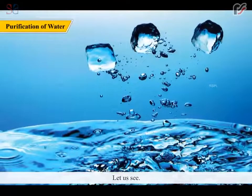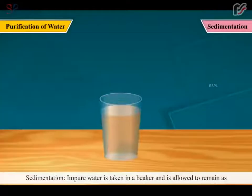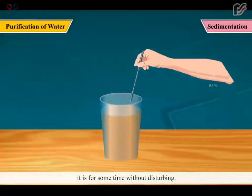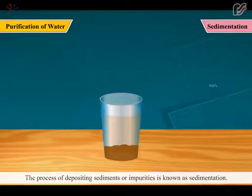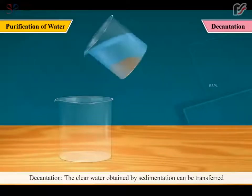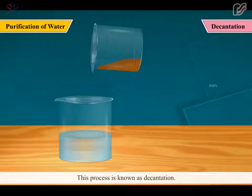How can we purify water? Water can be purified by the following methods. Sedimentation: Impure water is taken in a beaker and is allowed to remain as it is for some time without disturbing. The impurities will settle down at the bottom of the beaker. The process of depositing sediments or impurities is known as sedimentation. The clear water obtained by sedimentation can be transferred into another clean beaker with the help of a glass rod, leaving the impurities at the bottom. This process is known as decantation.